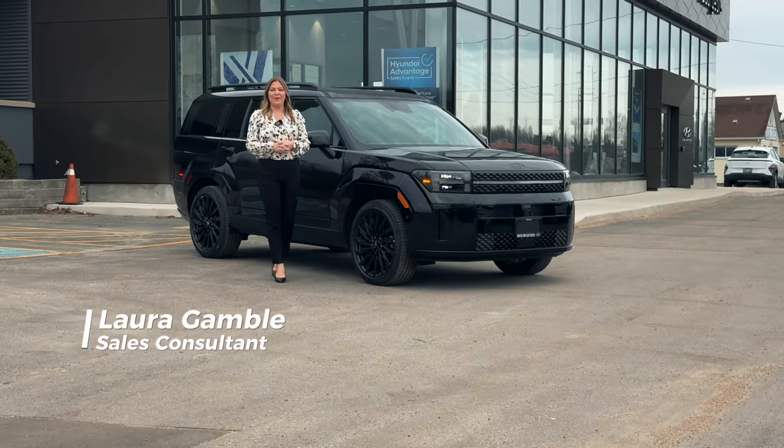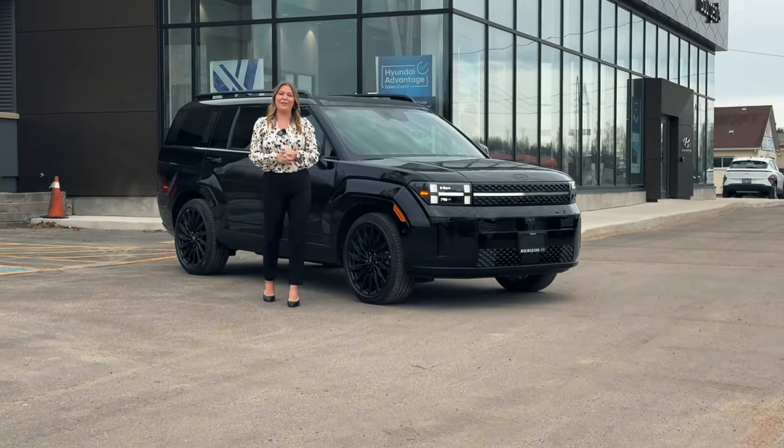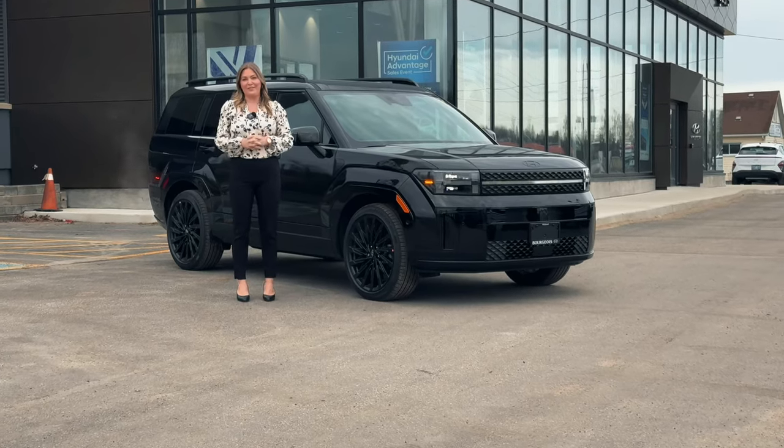Hi everyone, my name is Laura. I'm coming at you from Bourgeois Hyundai here in Midland, Ontario.